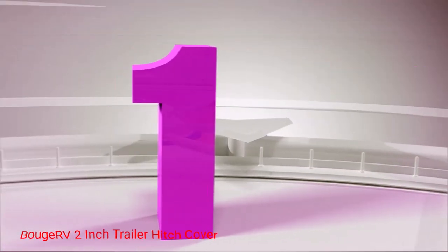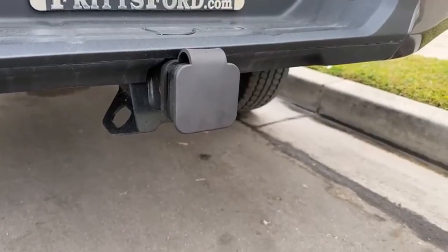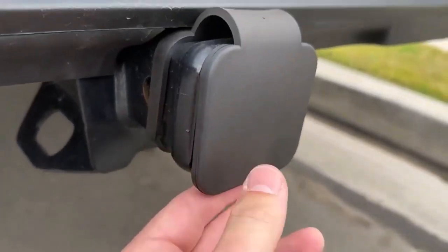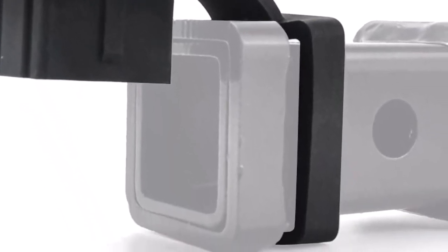Number 1: Bouger 2-inch Trailer Hitch Cover. A useful retainer band keeps the Bouger 2-inch Trailer Hitch Cover in place and ensures it doesn't fall off at the car wash. Featuring a secure, durable design, this cover will offer you many years of service, with its bracket permanently positioned on top of the receiver tube.